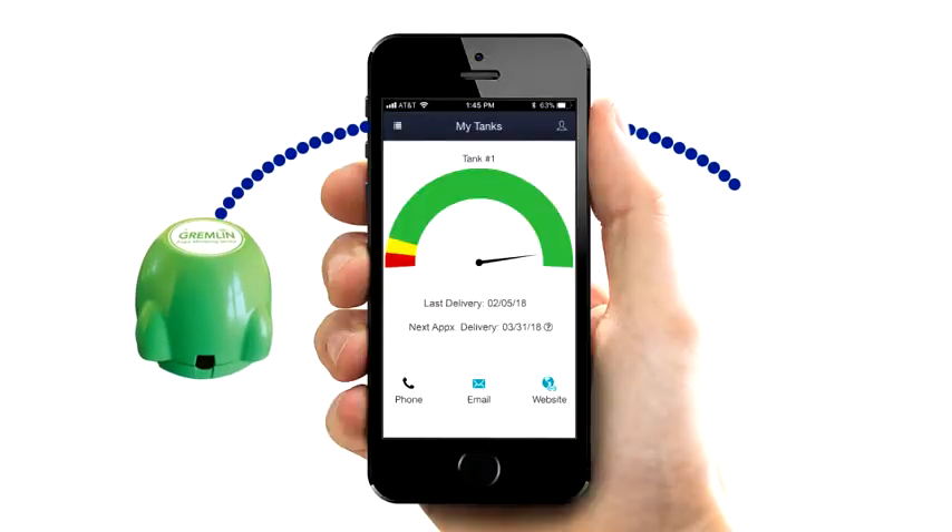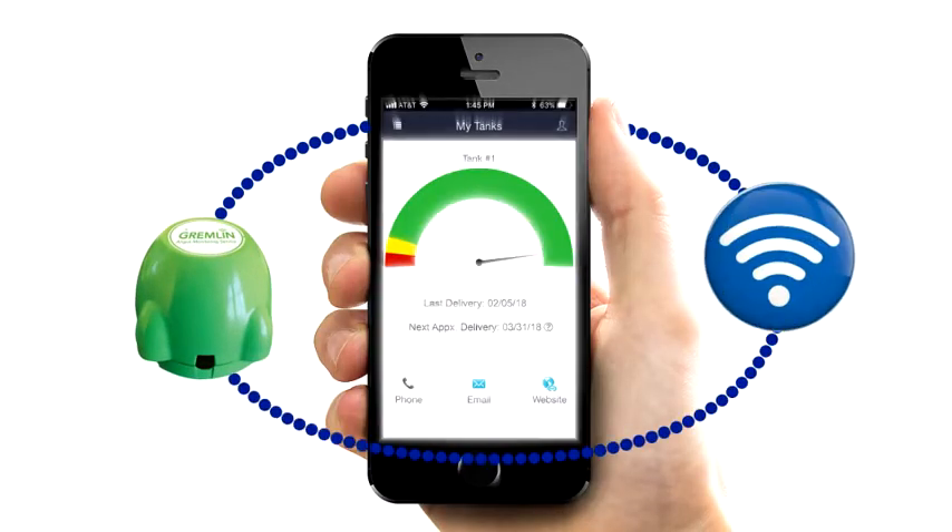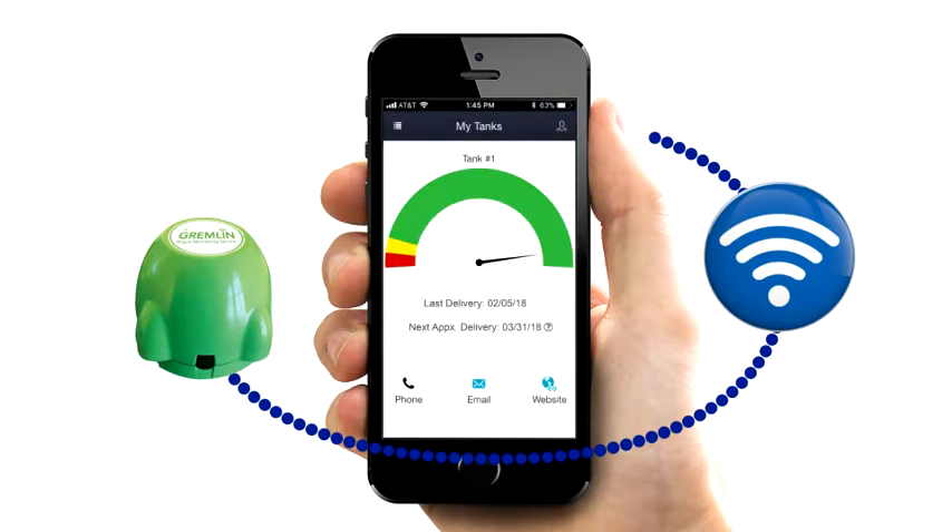Remember, they are providing this to increase your confidence and improve their delivery effectiveness. While other fuel companies talk about improving performance, they are using modern technology to make it a reality.